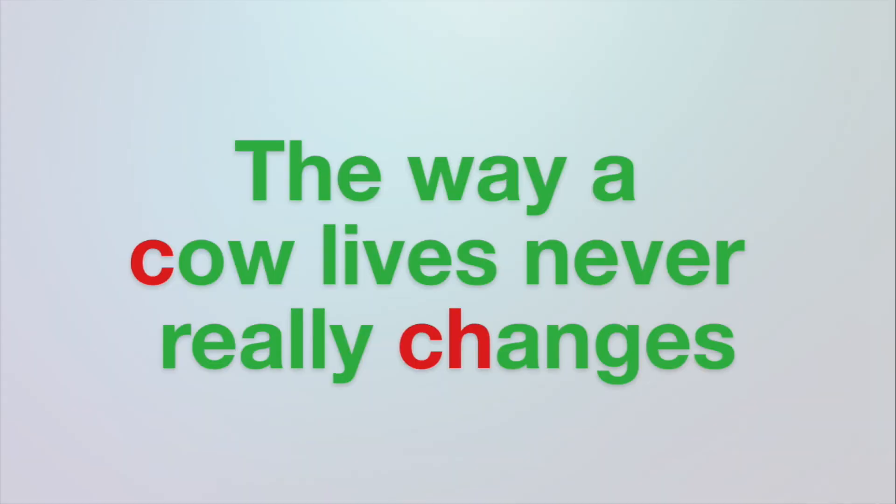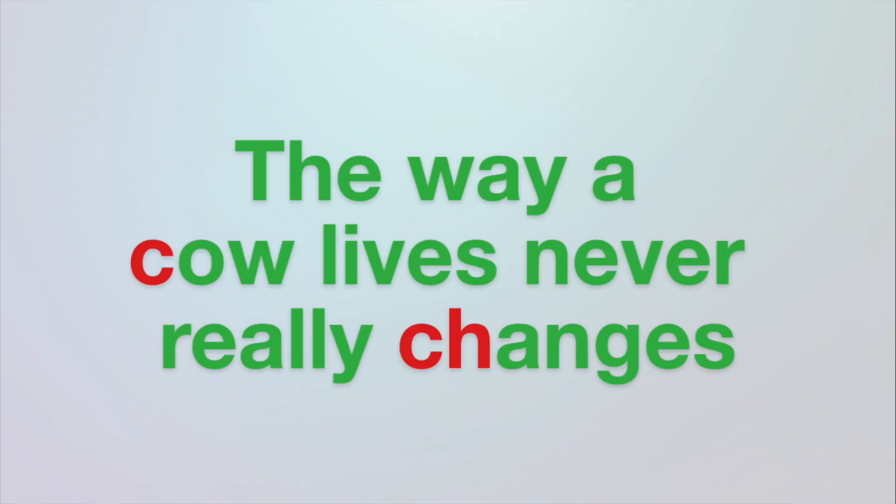Here's kind of a funny sentence. Don't worry about the meaning — it's written this way to show you how to do this, and what happens if there's an unvoiced sound somewhere. So let's read this slowly, but continuing our voice, not stopping the voice between words. Here we go: 'The way a cow lives never really changes.' The way a — I didn't stop my voice. But then we have 'k' — 'cow.' So the 'k' does stop the voice for a moment, and then we continue: 'The way a cow lives, never really changes.'